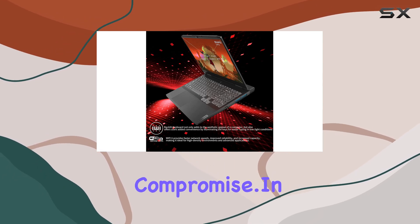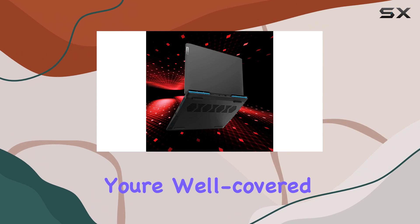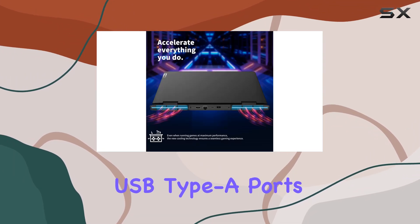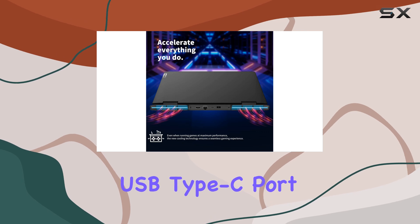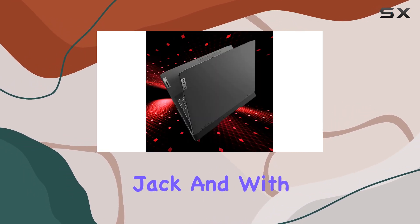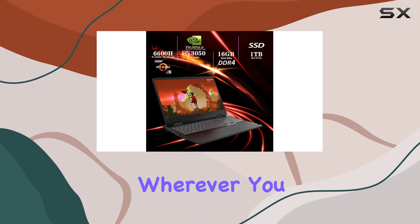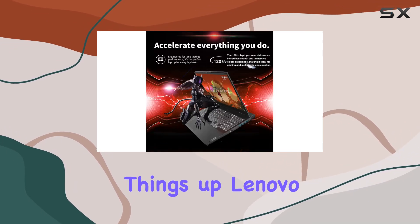In terms of connectivity, you're well covered with a variety of ports including two SuperSpeed USB Type-A ports, one SuperSpeed USB Type-C port, and a headphone jack. With the inclusion of Wi-Fi 6 (Wireless AX) and Bluetooth support, you can stay connected wherever you go.